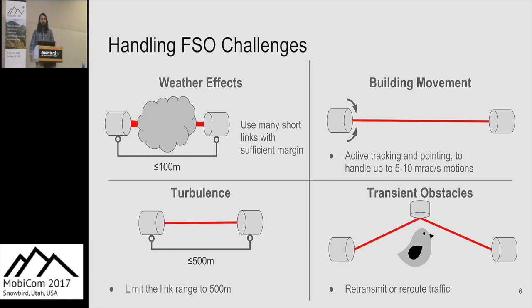In our picocell backhaul network, we can solve many of these challenges by limiting what our network does. For weather, we handle this by shortening link lengths, since attenuation is per kilometer — our prototypes have enough margin to support 100-meter links even in dense fog. For building movement, we use an active tracking and pointing system that realigns the link. For turbulence, we limit maximum link length to 500 meters. For transient obstacles, we either re-transmit traffic once the obstacle is gone or reroute it, embedding redundancy into the network.